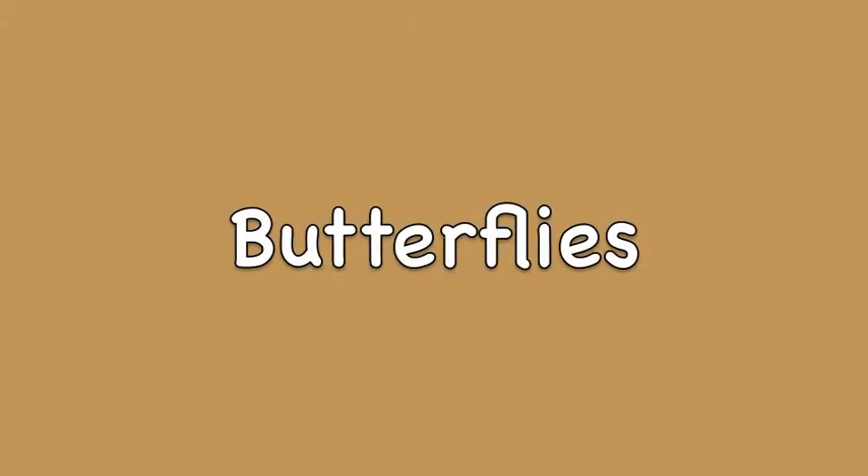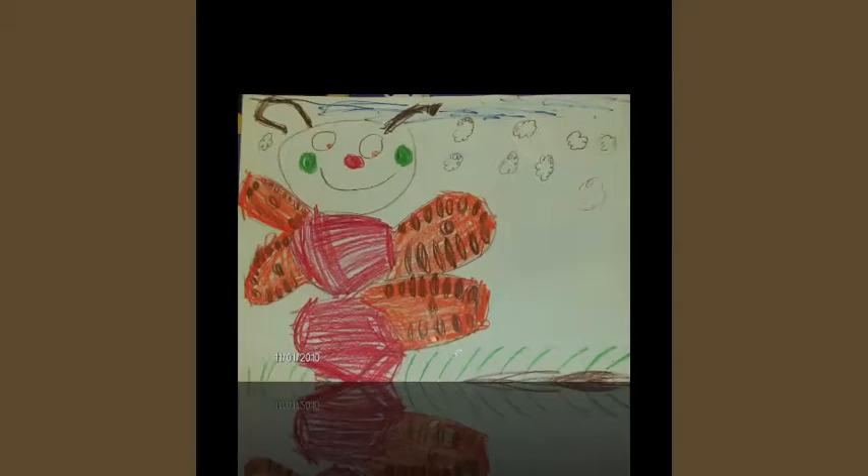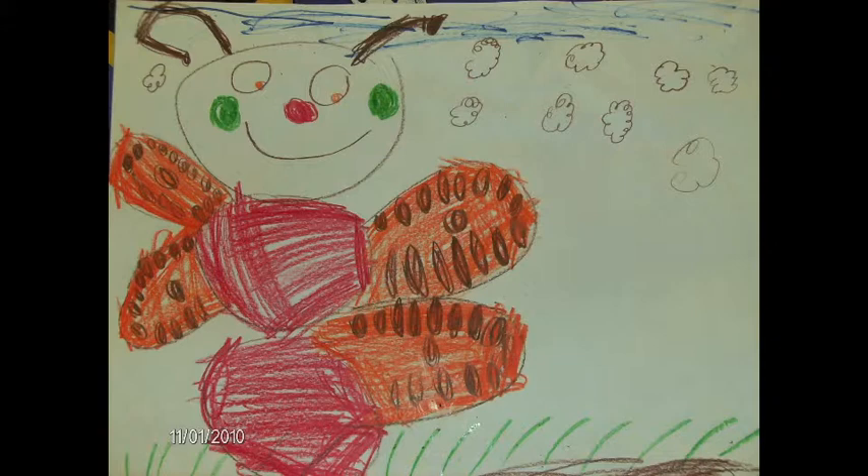A butterfly goes through a metamorphosis. They change from an egg to a caterpillar to a chrysalis to a butterfly.